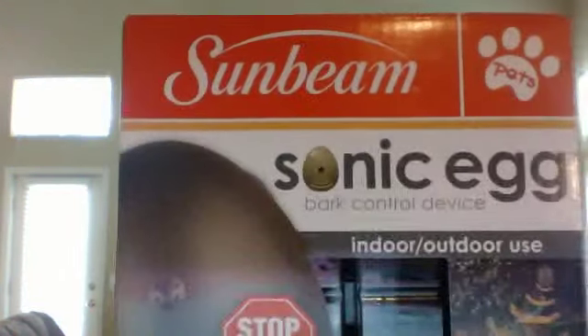I was told to get him a collar that gives electric shocks each time they bark, but I decided against that and a lady showed me a thing called the Sunbeam Sonic Egg. I really doubted that this was going to work but I said it's worth a try to keep my lovely Gizmo — and I will tell you guys right now, this thing saved Gizmo's life and it really changed my life. I am so excited that I have this.